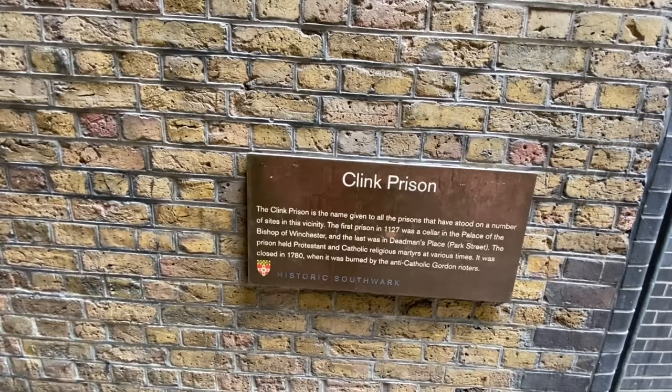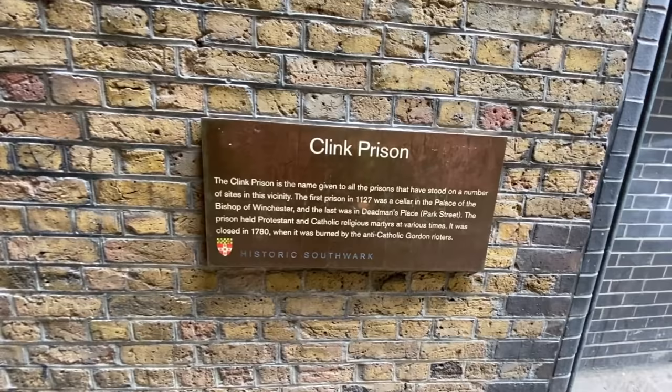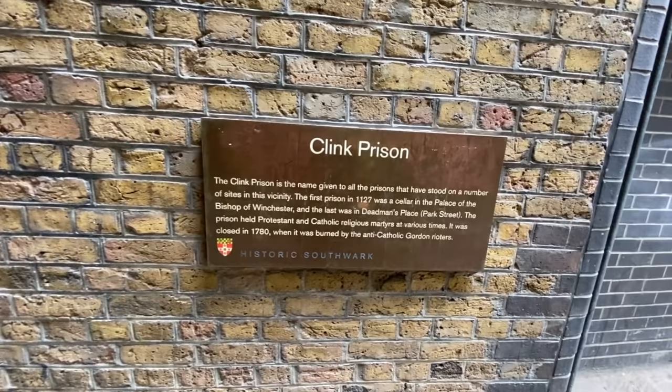The prison held Protestant and Catholic religious martyrs at various times, and it was closed in 1780 when it was burned by the anti-Catholic Gordon Rioters. So let's head in.